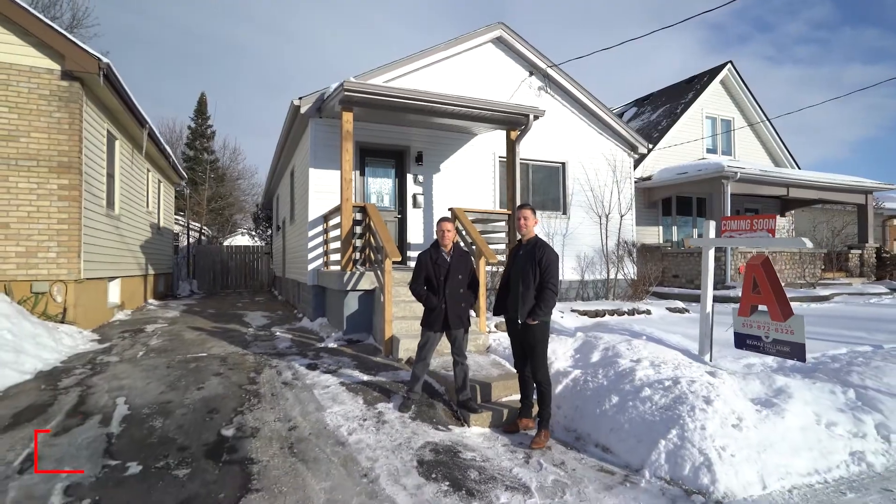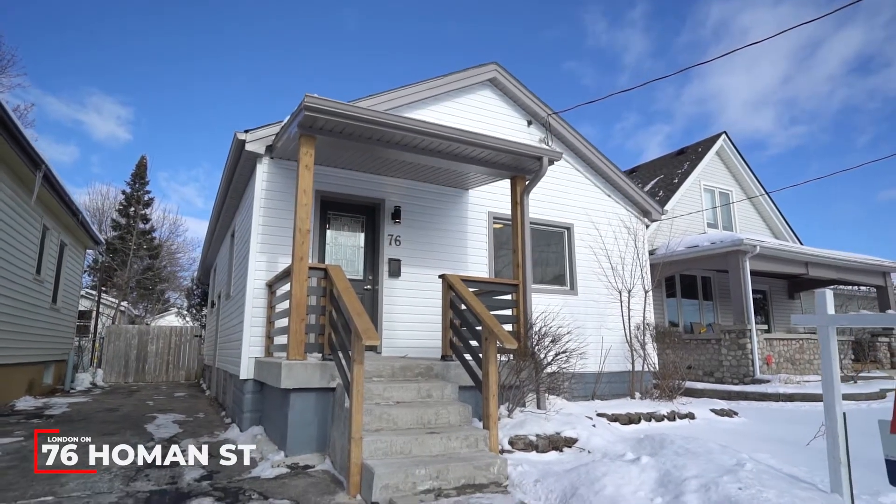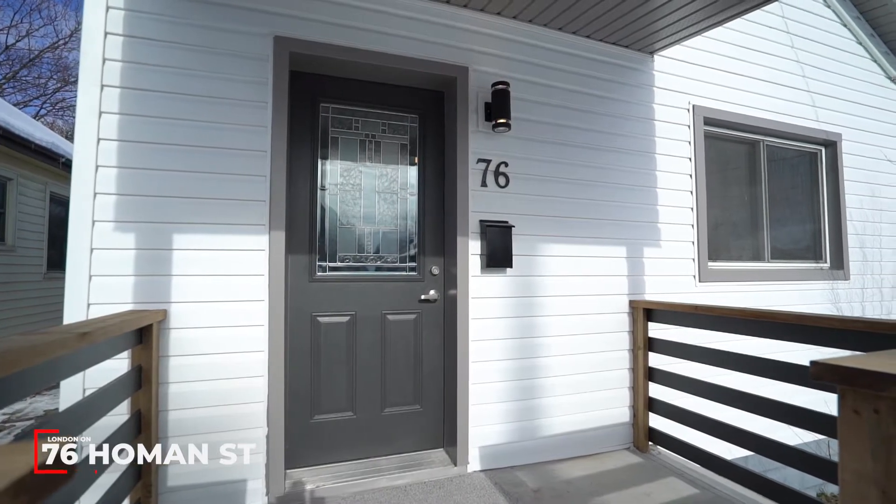Hey guys, I'm Derek Moore and I'm Brad Glead, and on behalf of A-Team London, this is 76 Holman Street. As you enter the home, you're going to find a really great spacious foyer.